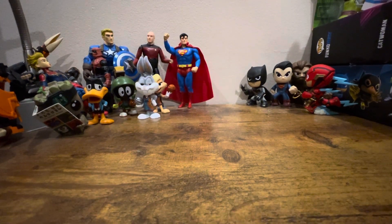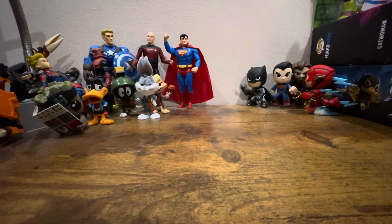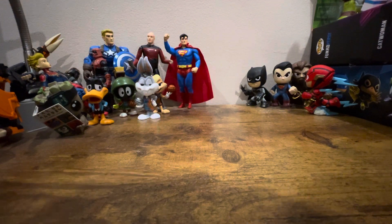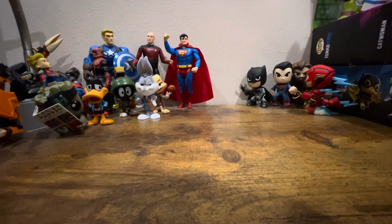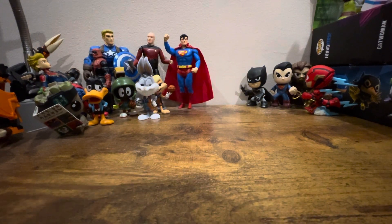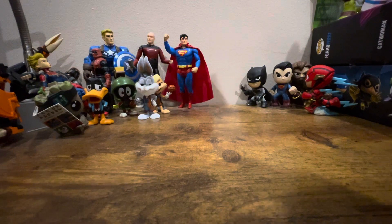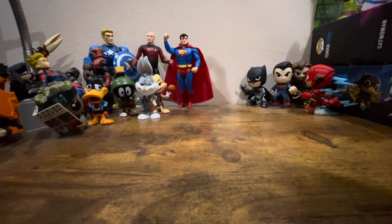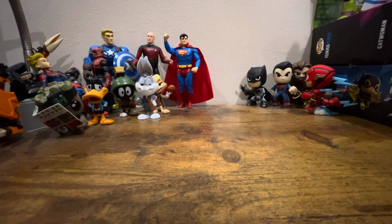They're all in my room so I can reach them easily and don't have to go out to the garage. Most of my toys are in my room, but some are in the garage — like my Samurai, Dino Charge, and Megaforce Rangers. I can't promise a Jungle Fury or RPM review, but I can promise an Operation Overdrive review.